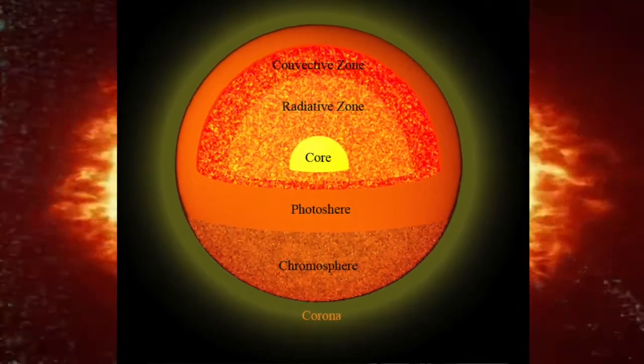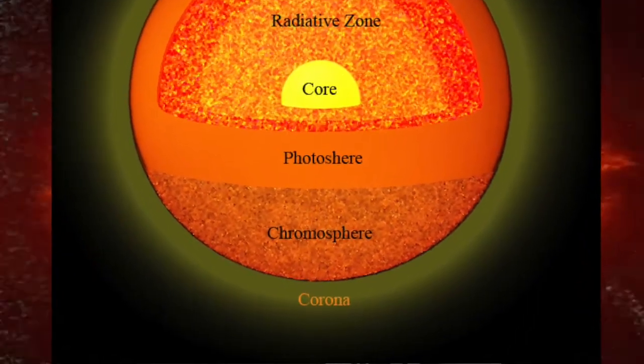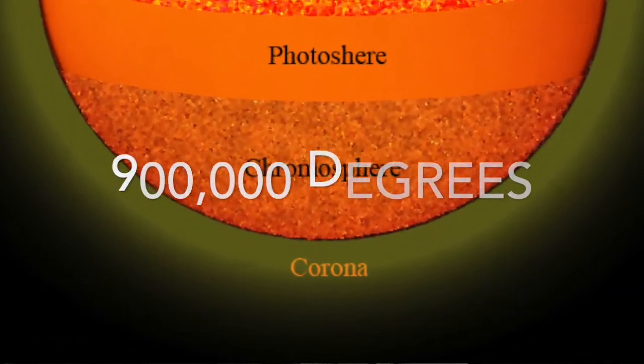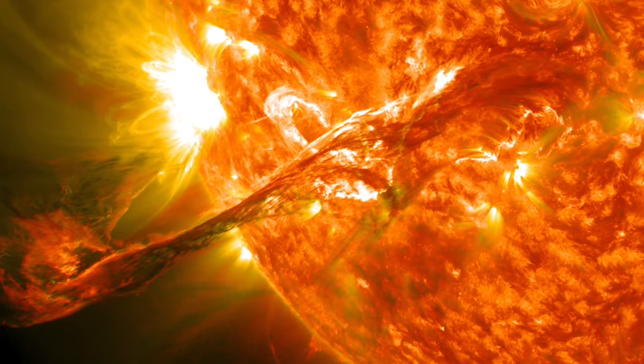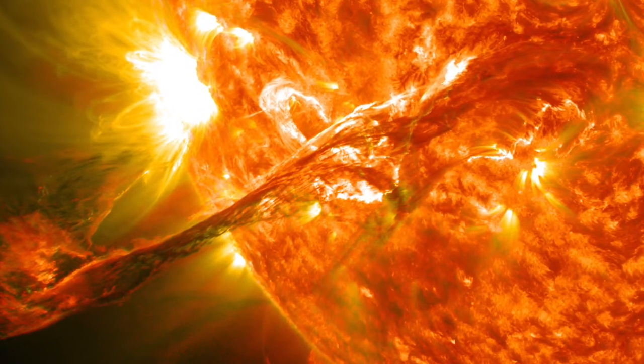Lastly is the corona, the outermost layer, which can rise up to 900,000 degrees Fahrenheit. Besides the Sun's core, the corona is the hottest layer.